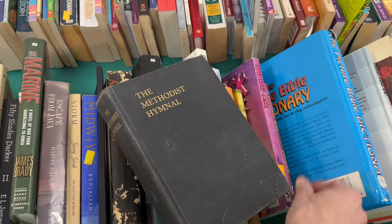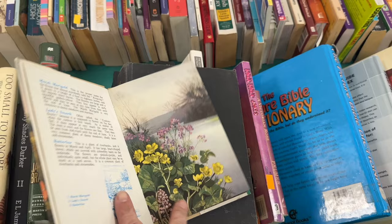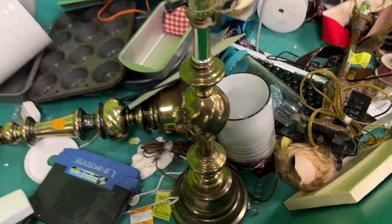Books are only a dollar. I found this gorgeous Black Methodist hymnal that is definitely coming with me. And this British Wildflowers book has some gorgeous pictures. Now we will check the hard goods section. Y'all, I walked straight into three beautiful brass lamps. You know that I had to get all of them.